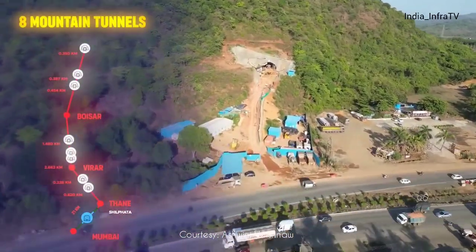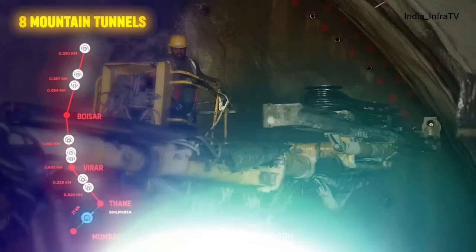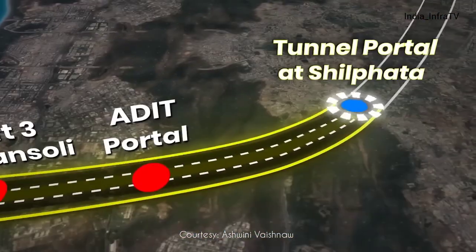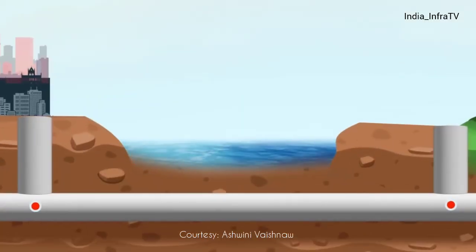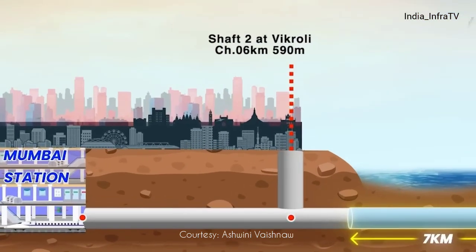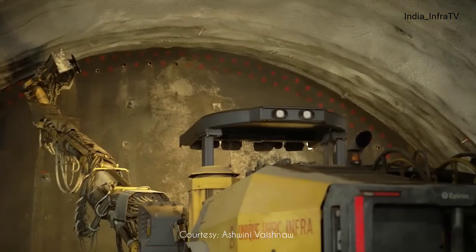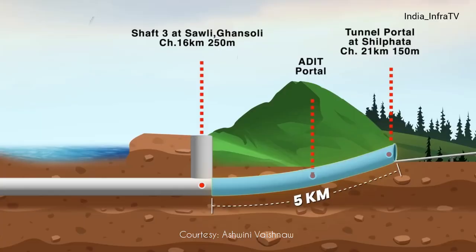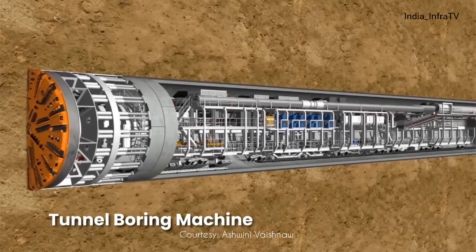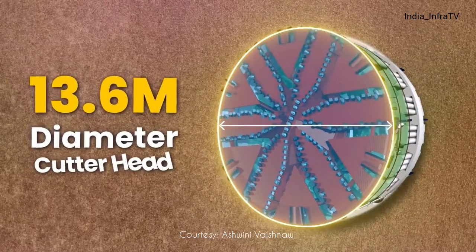The bullet train route features eight mountain tunnels being constructed using the New Austrian Tunneling Method. One of the most remarkable parts is the 21-kilometer-long Mumbai-Thane tunnel, which includes a seven-kilometer section beneath Thane Creek — the first undersea rail tunnel in India, connecting Mumbai's Bandra-Kurla Complex to Shilphata in Thane. It utilizes a dual technique: the New Austrian Tunneling Method for five kilometers, already achieved, and the remaining 16 kilometers via tunnel boring machine with the largest cutter head ever used in an Indian railway project, measuring 13.6 meters.